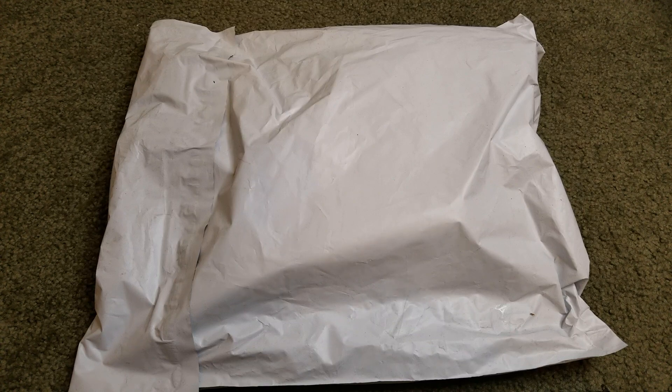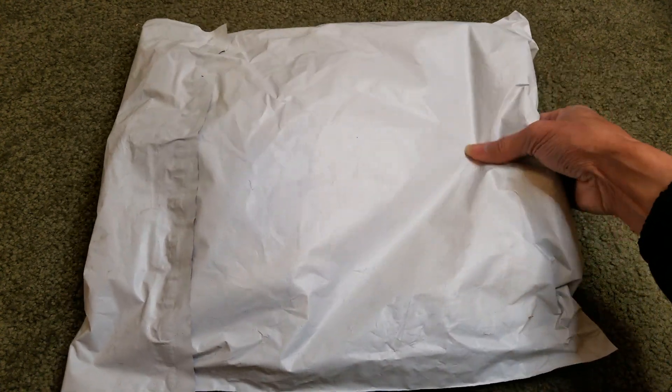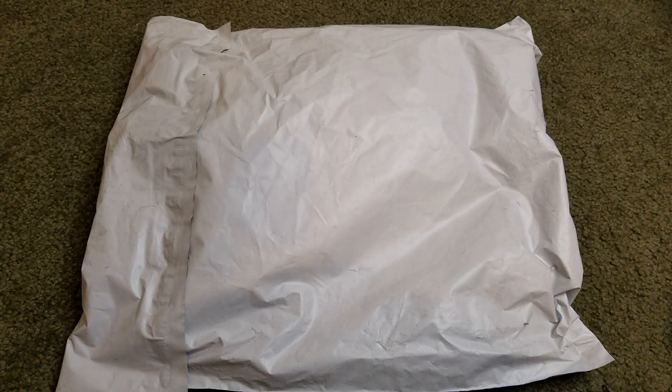Hey YouTube, welcome back guys. Today I'm going to unbox or unwrap this — it's from Ann Taylor that my wife got. It's another cool thing, so let's go ahead and open this up and show you guys what she got.